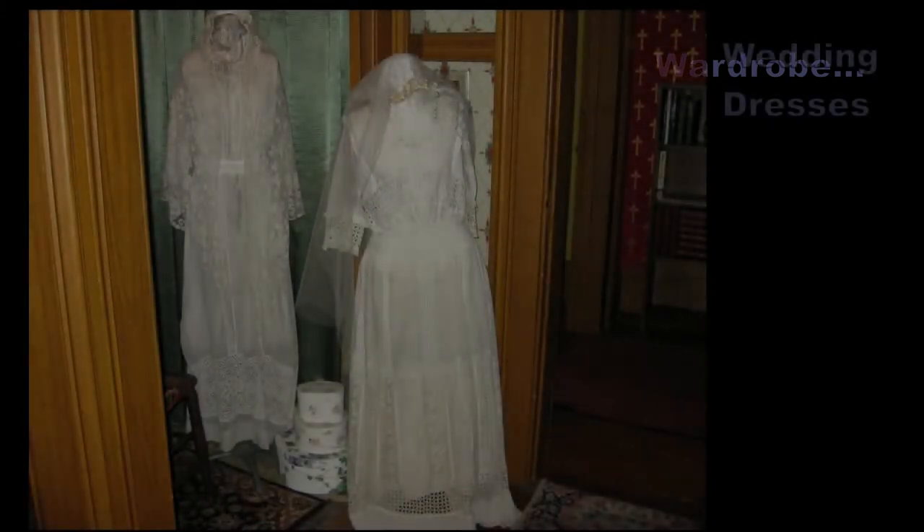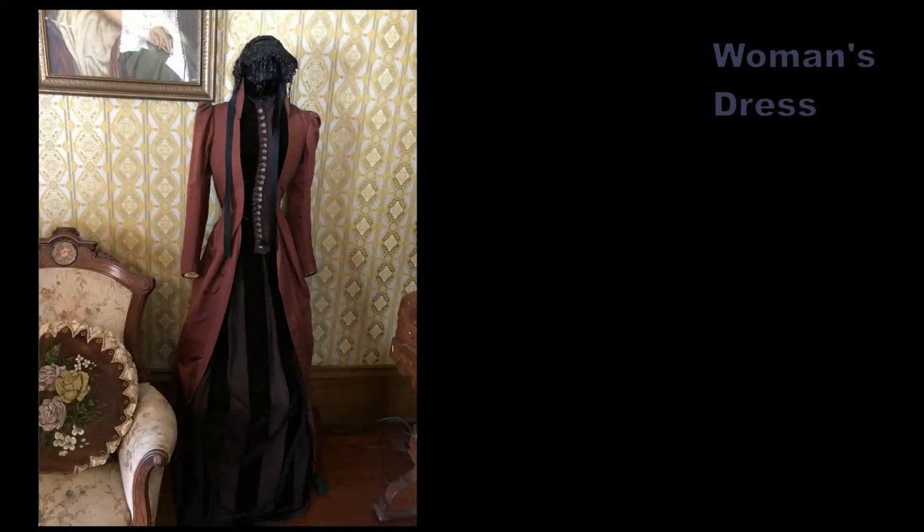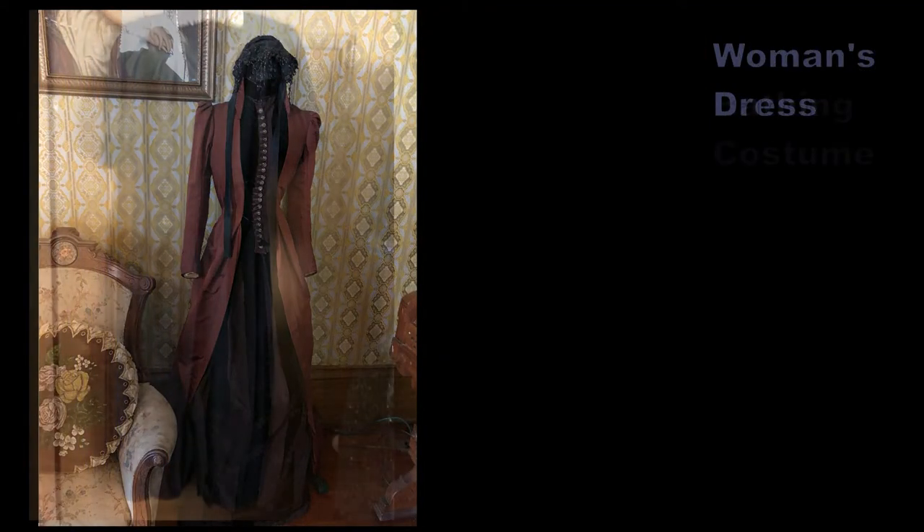In the small room next to the bedroom, we have some early fashions: wedding dresses, a dress that might be worn when visiting friends, and an early ladies' bathing costume.